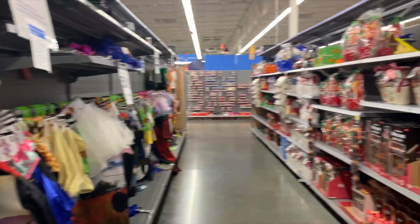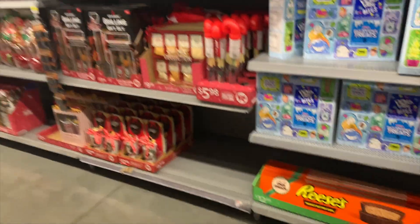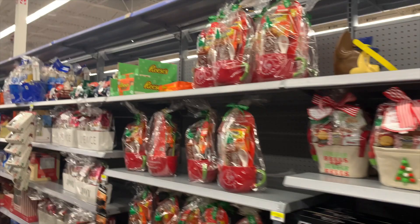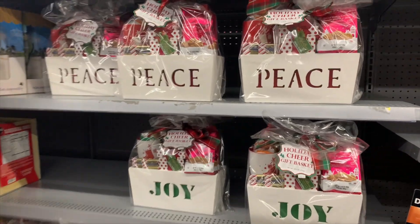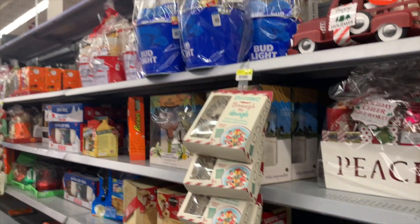My Walmart personally had a lot of children's costumes left over — perfect for next year if you're on a budget while they're cheap. They also had a bunch of holiday gift baskets — a lot with chocolate, mugs, hot sauce, and random things like that.